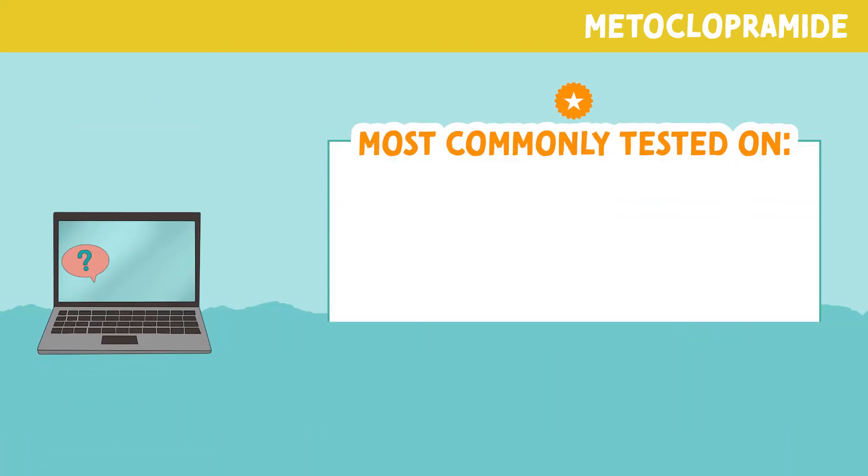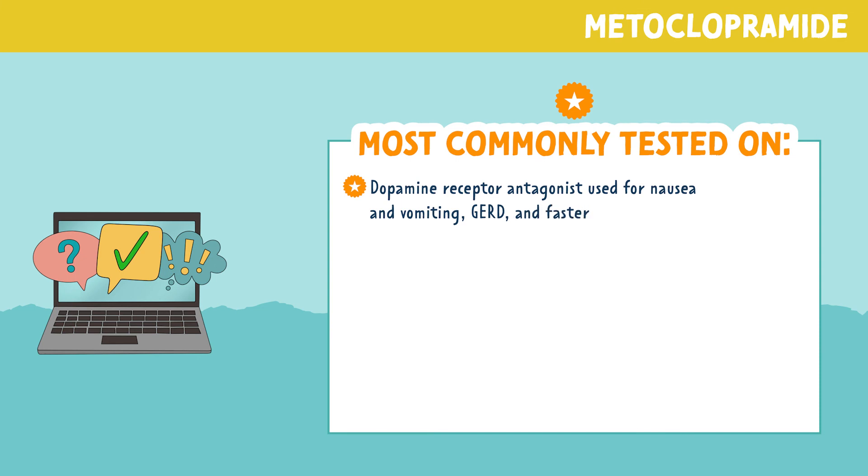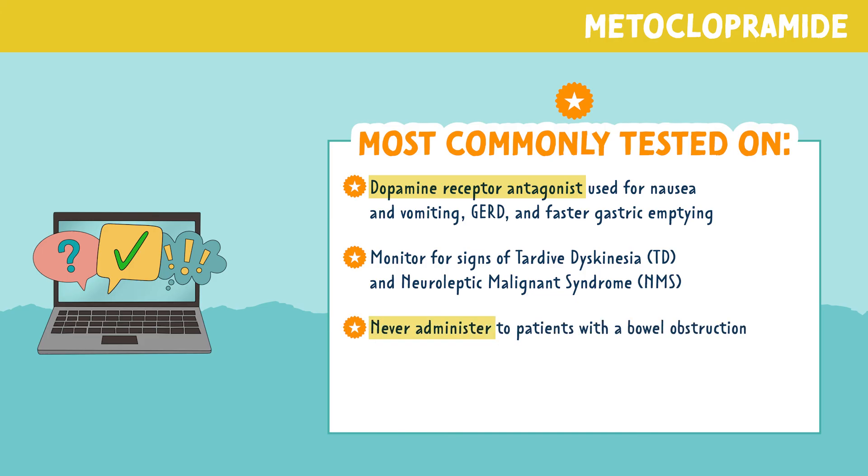Let's review the most commonly tested points regarding metoclopramide. This drug is a dopamine receptor antagonist used for nausea and vomiting, GERD, and faster gastric emptying. Monitor for signs of tardive dyskinesia and neuroleptic malignant syndrome. Never administer this medication to patients with a bowel obstruction. Encourage patients to hydrate as tolerated to support proper GI function.